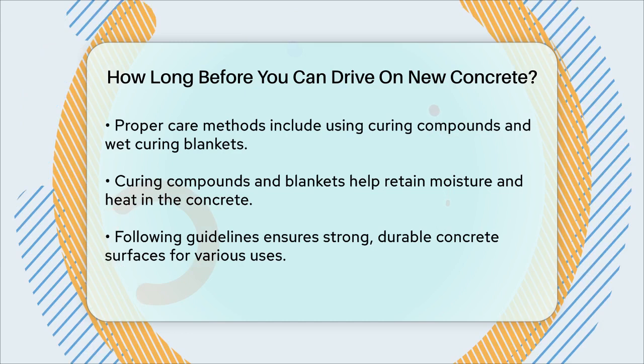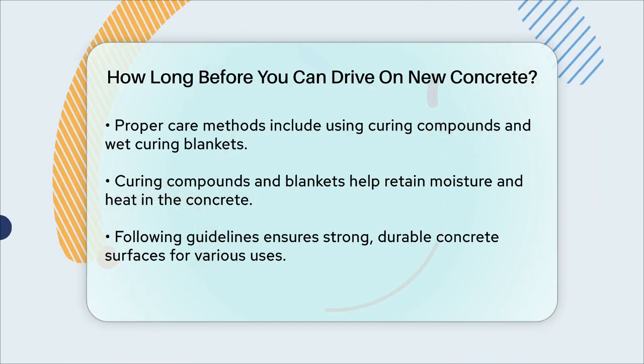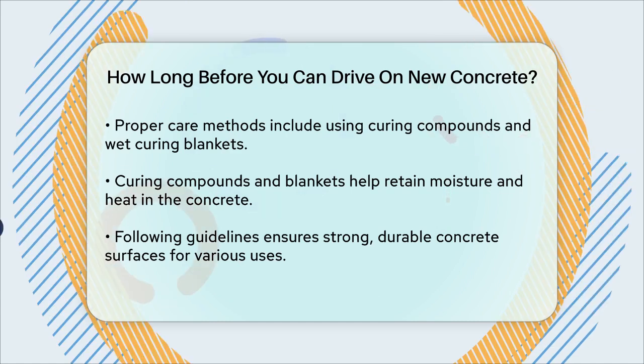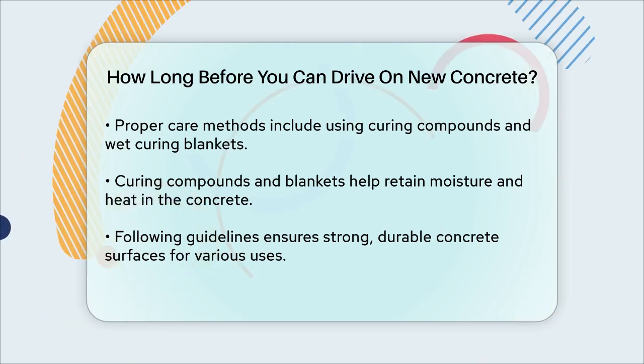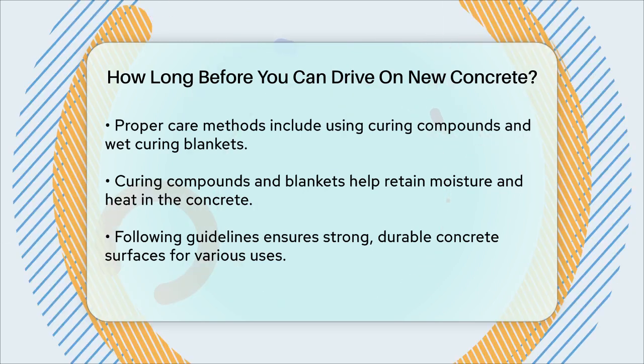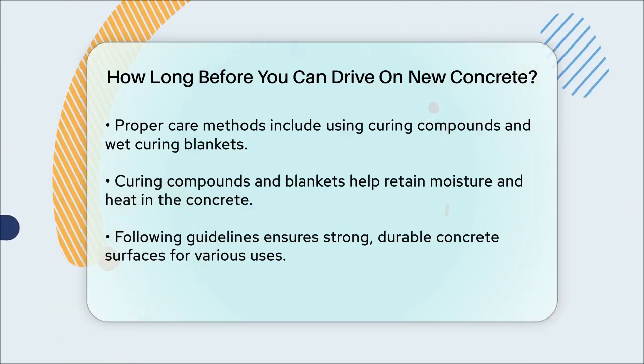In summary, patience is key. For pedestrian traffic, wait 24 to 48 hours. For personal vehicles, wait at least 7 days. And for heavy vehicles, wait 28 days or longer. By following these guidelines and taking proper care, you can ensure your concrete surfaces remain strong, durable, and long-lasting.